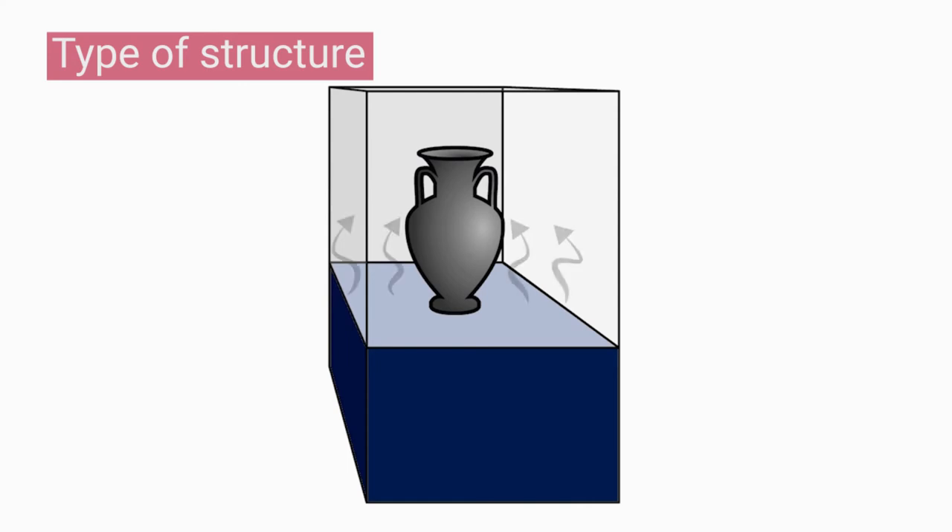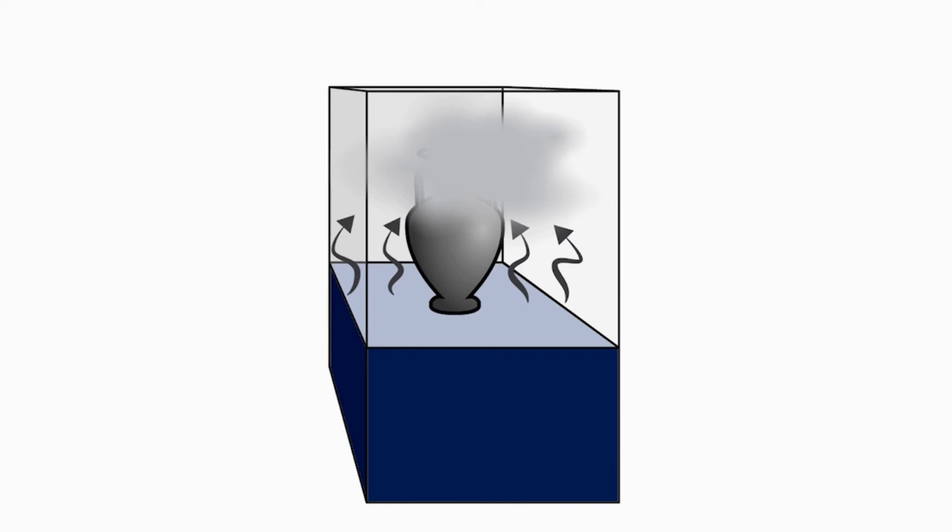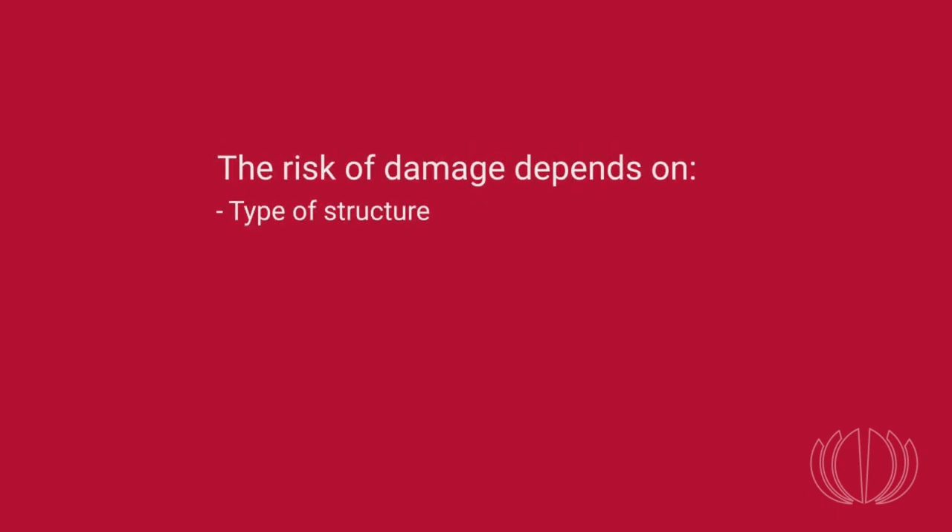Conversely, in a hermetic space like a display case, paint fumes will build up and can reach high concentrations, possibly over a long period of time. Such conditions can jeopardize objects in this space. This makes it important to properly assess the other parameters: type of paint, drying time, and type of object in the space.